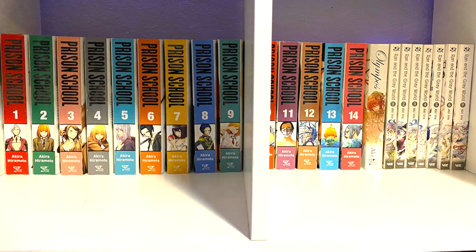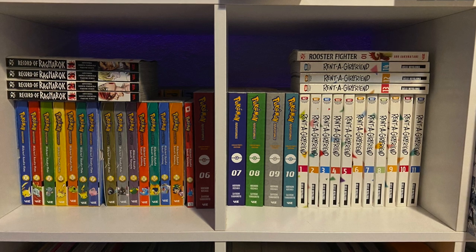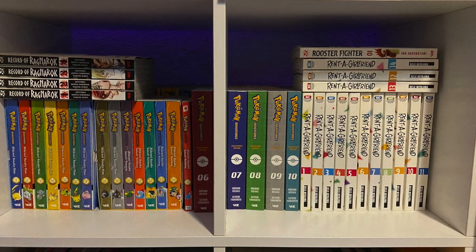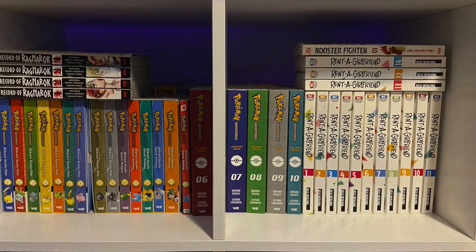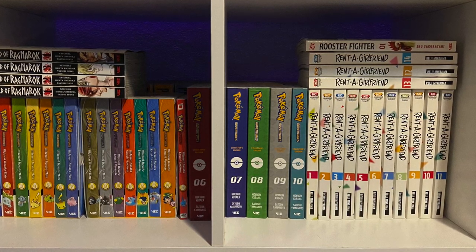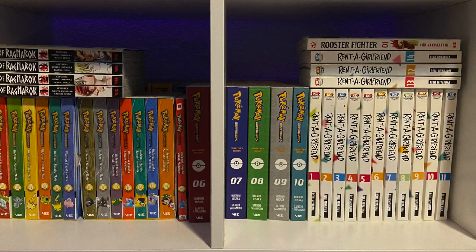These two cubes share three series that I like. First is Prison School — all 14 volumes of that. Olympus. And Ran and the Grey World. The second layer of those two cubes includes Wrecking of Ragnarok on top, Rooster Fighter, Rent-A-Girlfriend, and of course the Pokémon manga. The first two Pokémon Adventures box sets mean a lot to me on a more personal level, so I'm not getting rid of them. In order to not double dip, I had to get volume 15 so I can continue getting the Adventures Deluxe Editions — so volumes 6 through 10. I'm thinking of getting the first five to put on here, and the box sets I'll take out and display elsewhere.